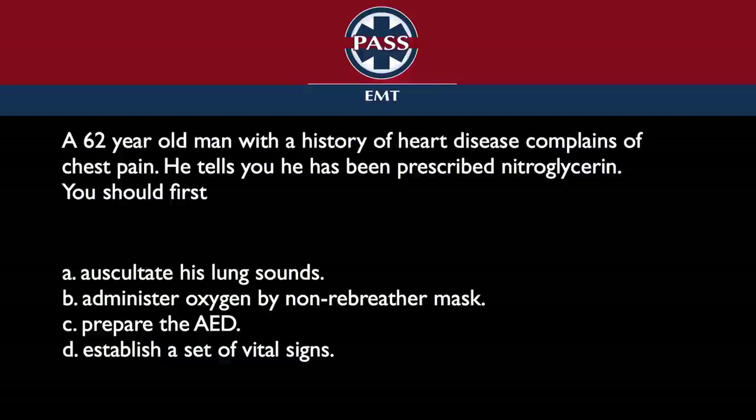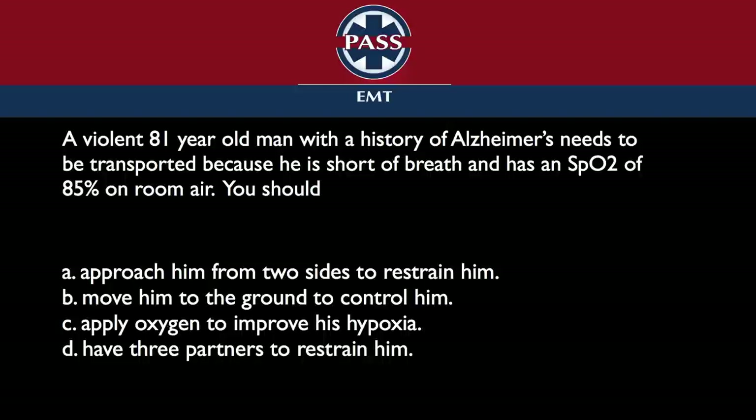Question number three. A violent 81-year-old man with a history of Alzheimer's needs to be transported because he is short of breath and has an SpO2 of 85% on room air. You should: approach him from two sides to restrain him, move him to the ground to control him, apply oxygen to improve his hypoxia, or have three partners to restrain him. The key is that it says a violent 81-year-old man.